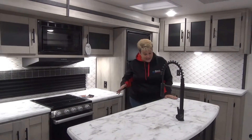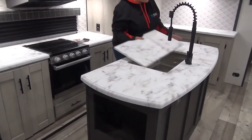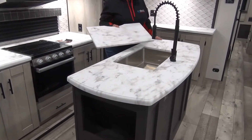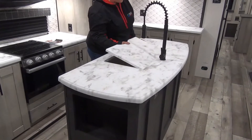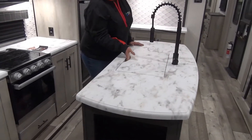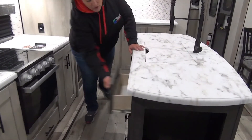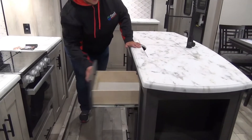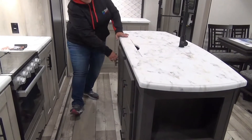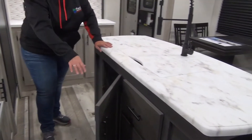We are an island kitchen in this model. Nice, smooth, seamless countertops here with your large farm sink and your full sink cover here, just to add to your counter space. Residential pull-out faucet. Bank of drawers on the back of the island here, and they are full extension. This cupboard here is wide open, so a great place to tuck your garbage can away.